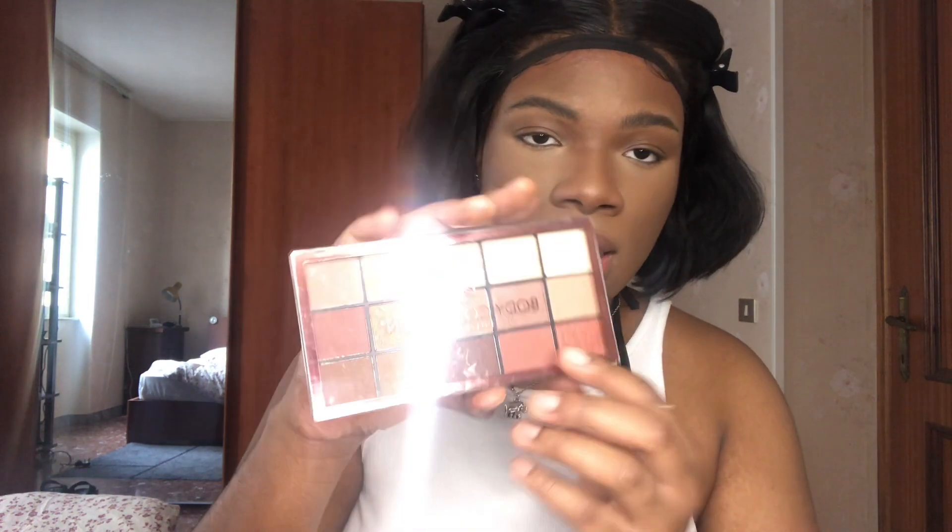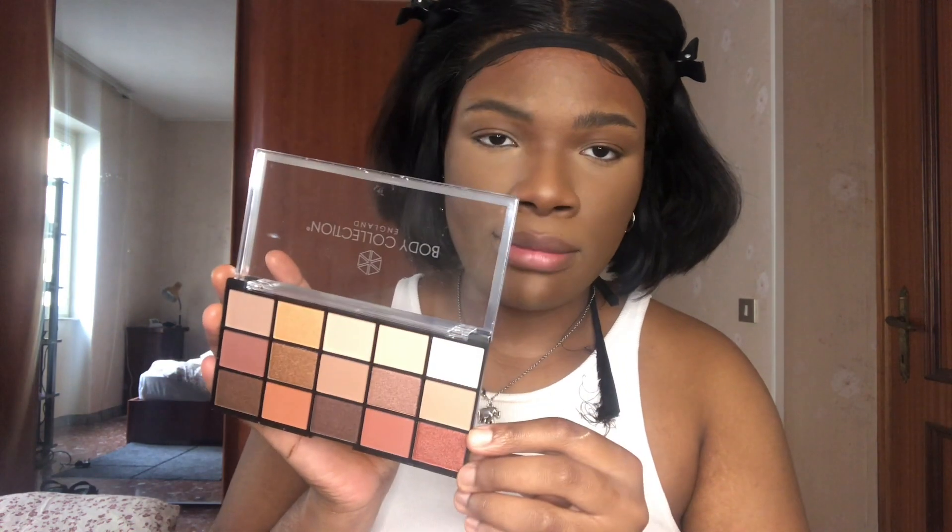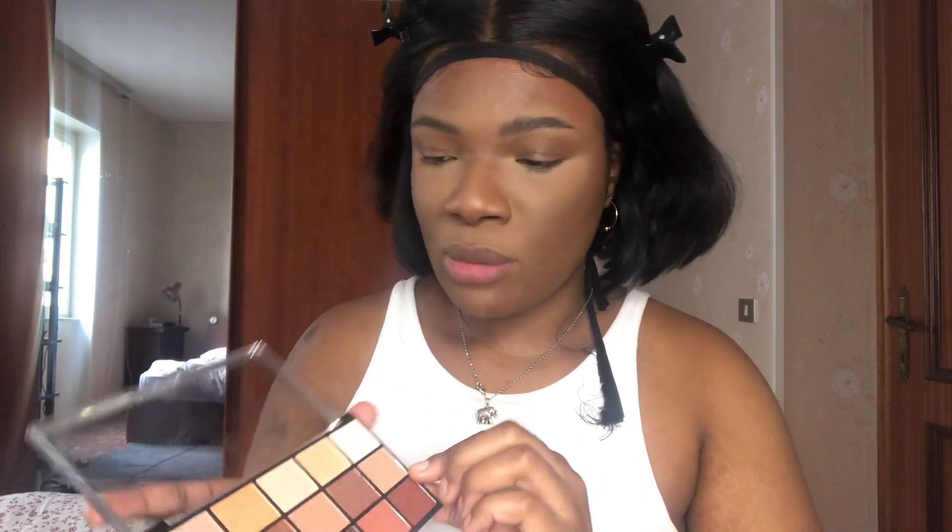I'm gonna be using their eyeshadow palette — it looks really cute. I already have an idea of the look I want to create today. They don't have any darker browns in the palette, so I'm gonna have to use some of my other stuff. But yeah, I'm trying to give like a smoky, sultry glam look.